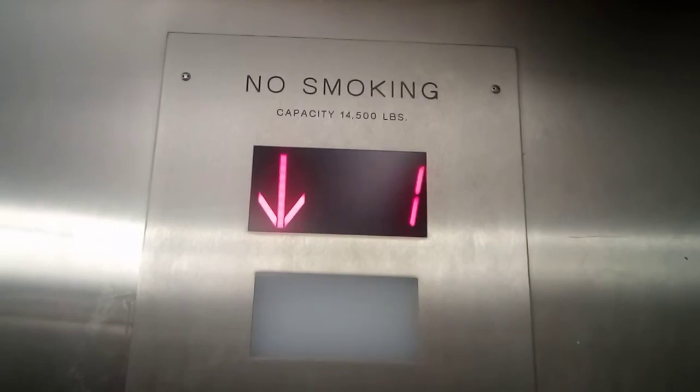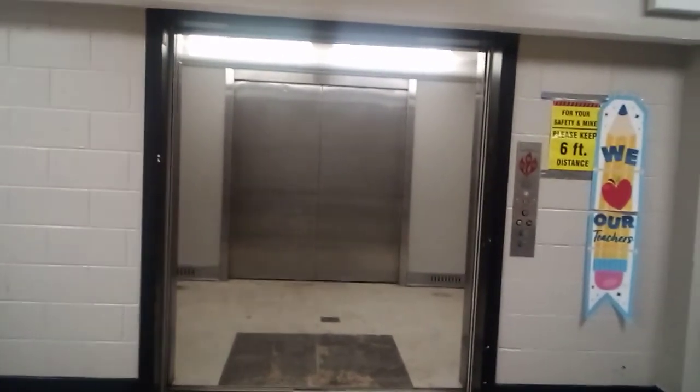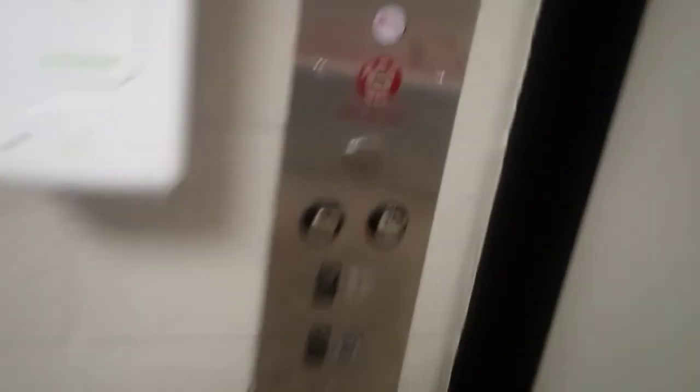And here we are at one. Let's see if we can get the other one. Let's go ahead and look at the door close. There it goes. Let's see if we can get the other one. After a few minutes the elevator still didn't move and it didn't open up either, so that'll be it.